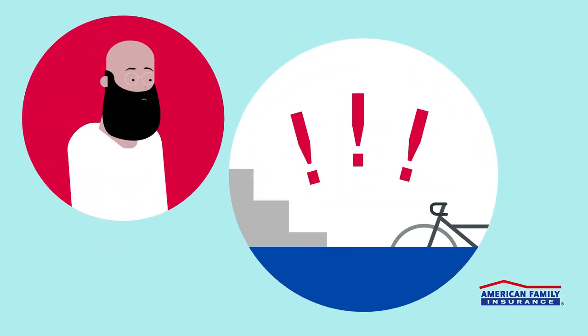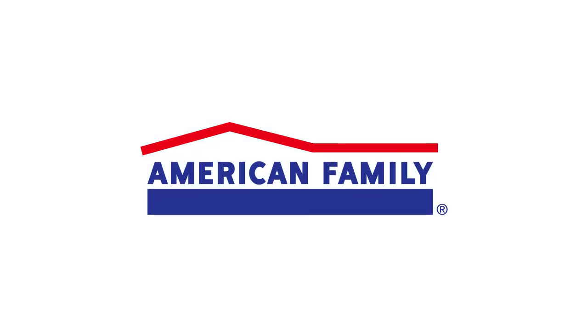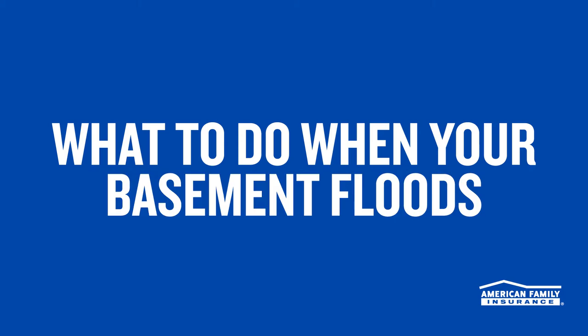Oh no! Flooded basement? Don't panic! Your friends at American Family Insurance are here with tips to help prevent and repair any damage to your home.